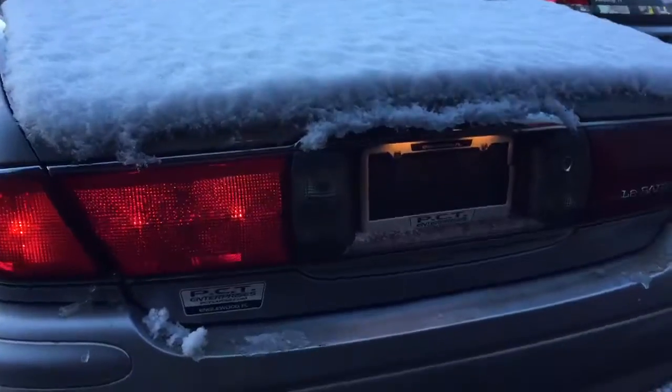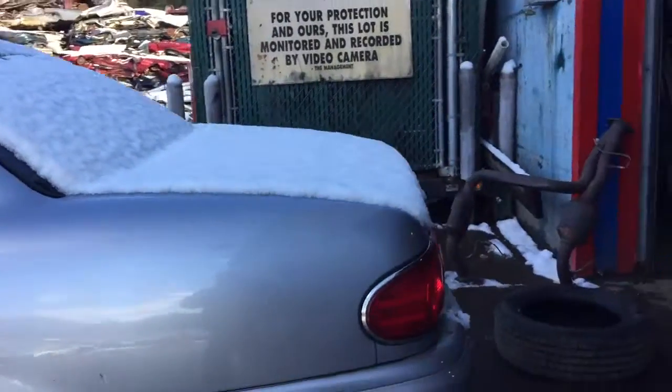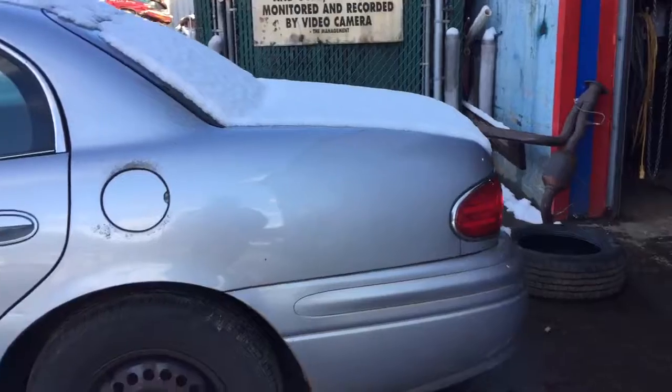Two good tail lights, good lid. The quarter panel is rusting.